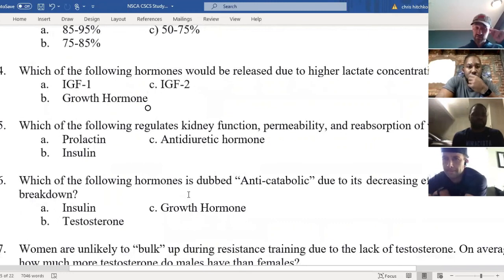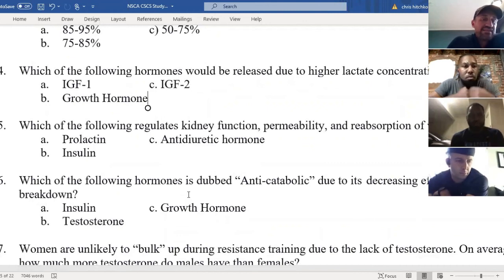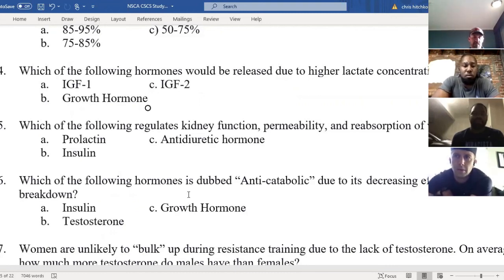Number five: which of the following regulates kidney functioning, permeability, and reabsorption of water? A: prolactin, B: insulin, C: anti-diuretic hormone. The answer is C — anti-diuretic hormone. Insulin is related to glucose, prolactin is related to breast milk production in women, and anti-diuretic hormone is based on kidney functioning.